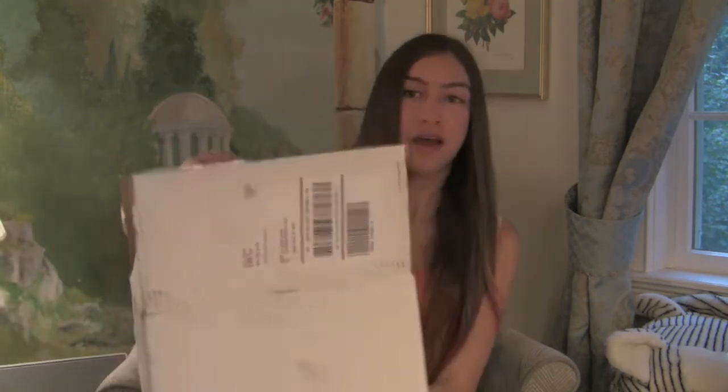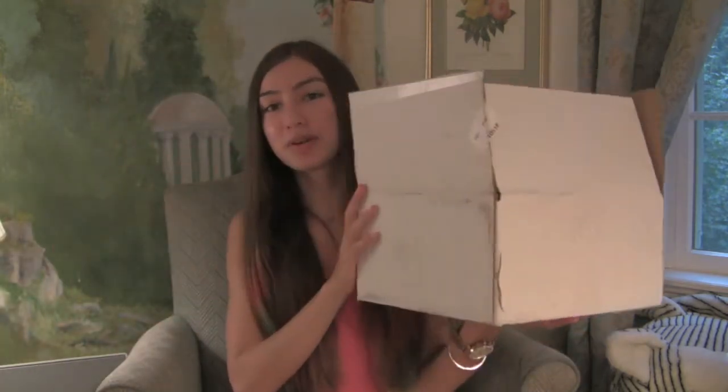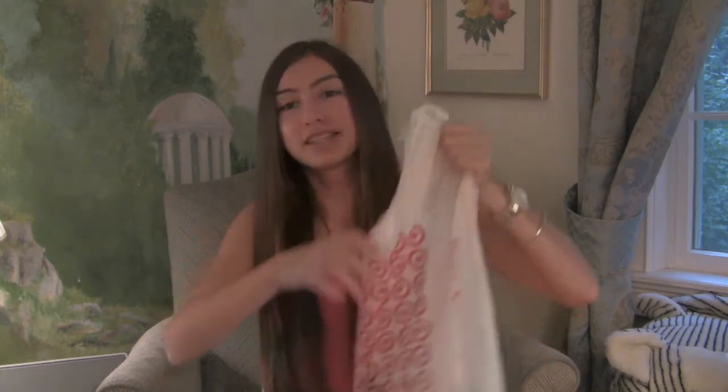Hey everyone, it's Bailey and today I have a makeup haul. It is mostly elf products because I ordered some elf products online so they came today in this box right here. But over a couple of weeks I also went to Target and got some makeup products there. I'm going to start with the bags.